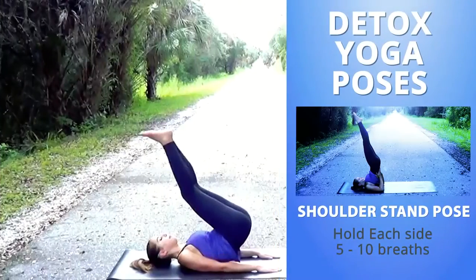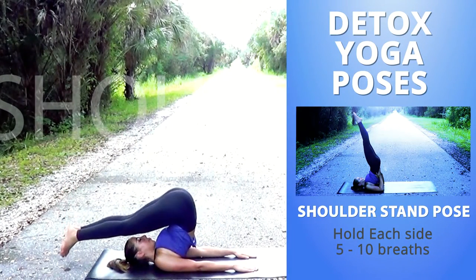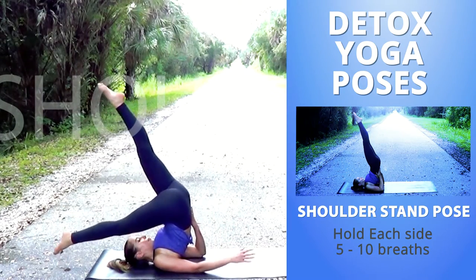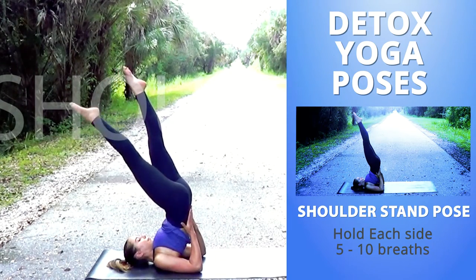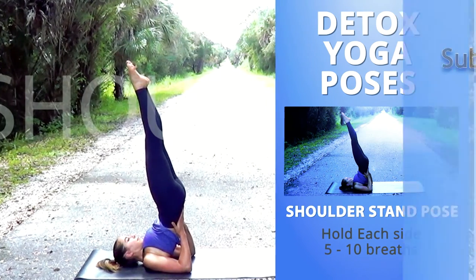This last pose is shoulder stand pose. These poses like shoulder stands help to drain the accumulated lymph fluid from the legs and upper body. This is a great pose for the end of a practice, as all the toxins that were released during the practice are then flushed towards your heart to be oxygenated and then cleansed.